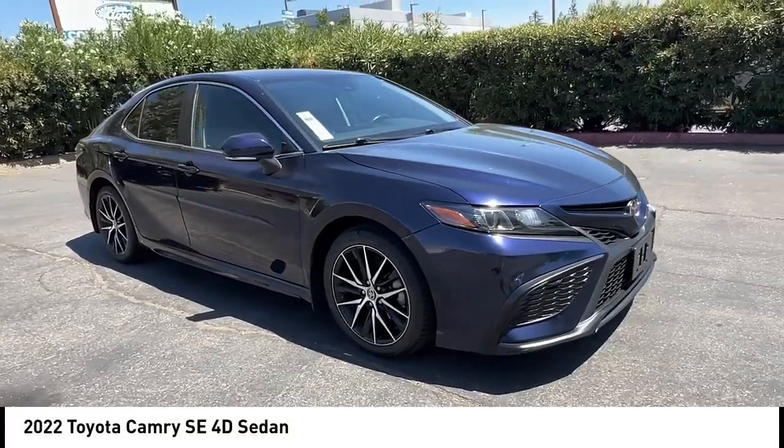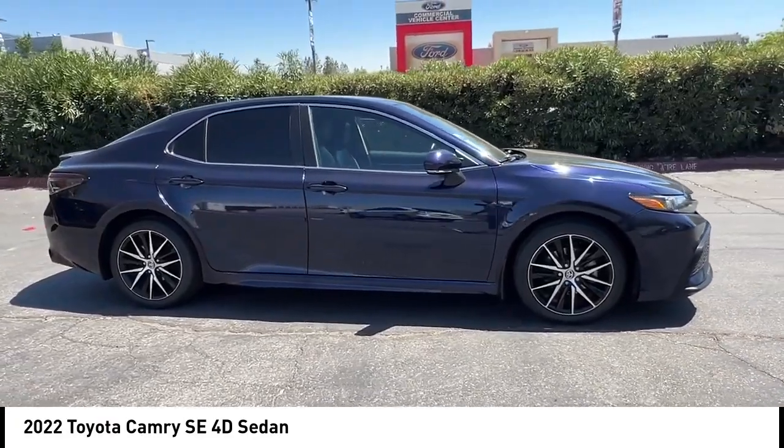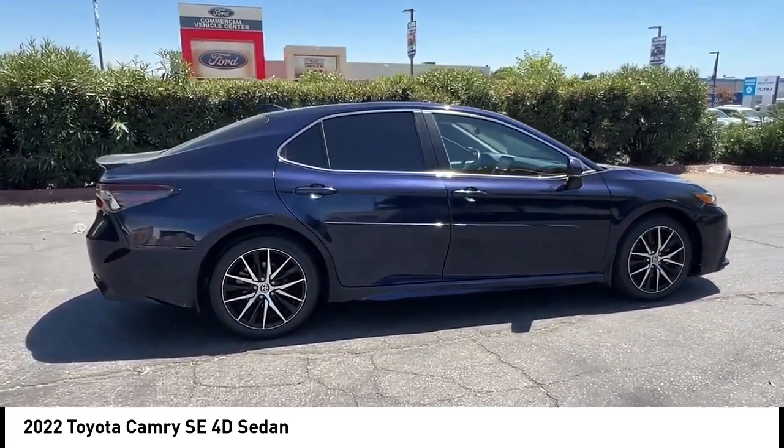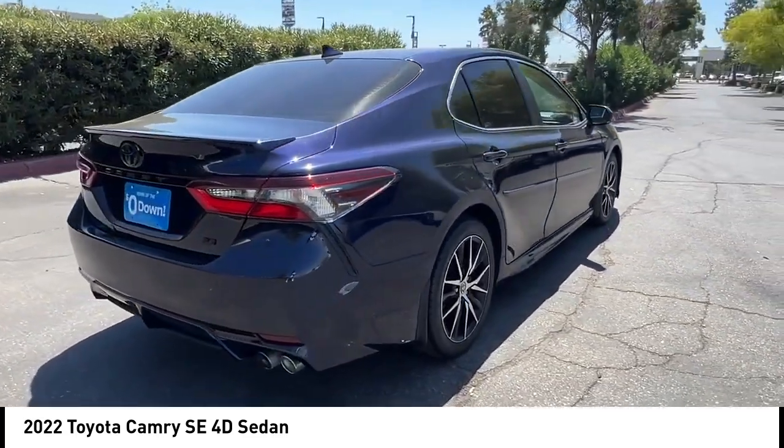You are going to love the 2022 Camry. Toyota Camry is an affordable midsize car, reliable and a great comfortable commuter car. This vehicle has less than 60,000 miles. Here are some of this vehicle's great options.